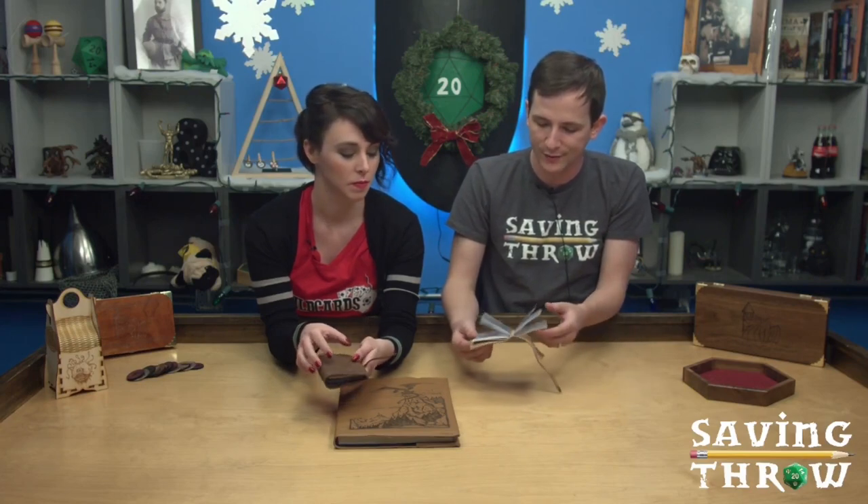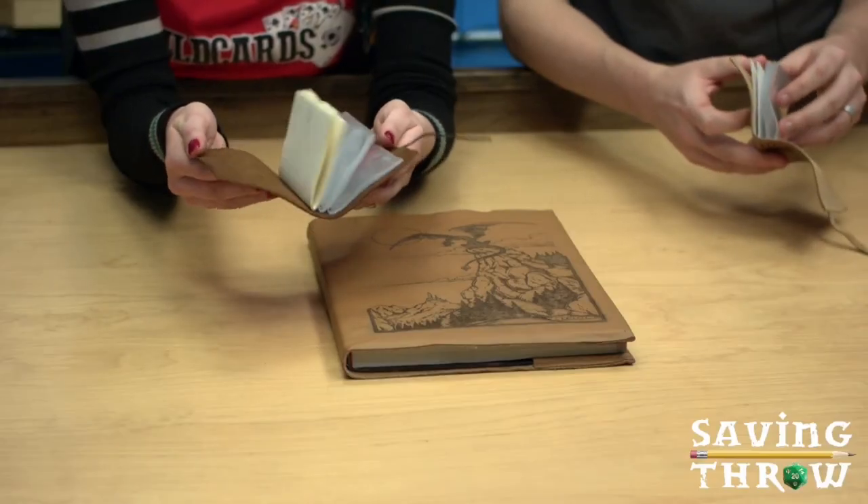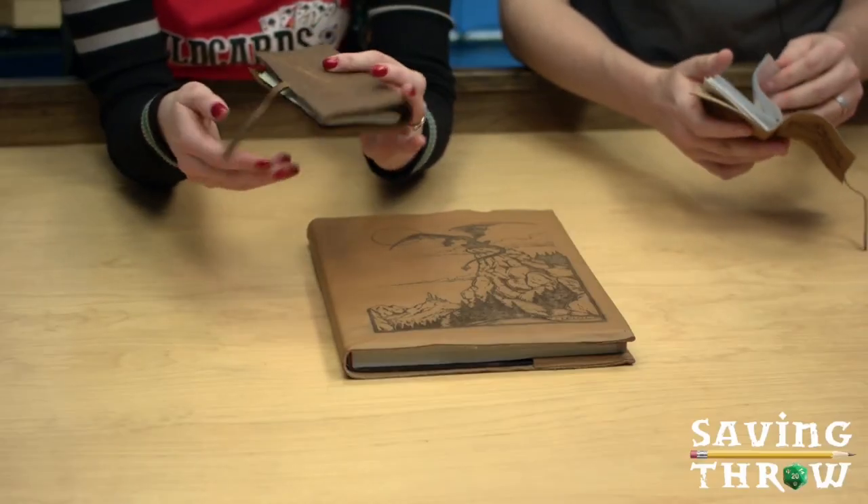They add a little note of authenticity at the table. You could use them as a prop. I could definitely use these for my magic user characters — like Ava on Iron Keep would be great for my druid — or to write notes. All kinds of stuff. And it feels thematic.